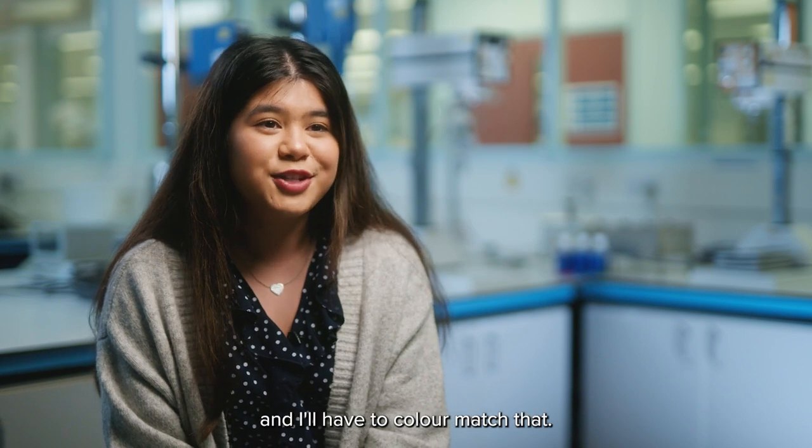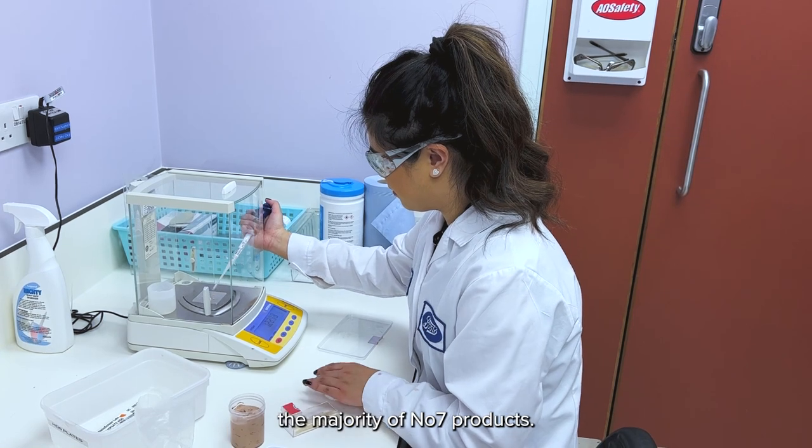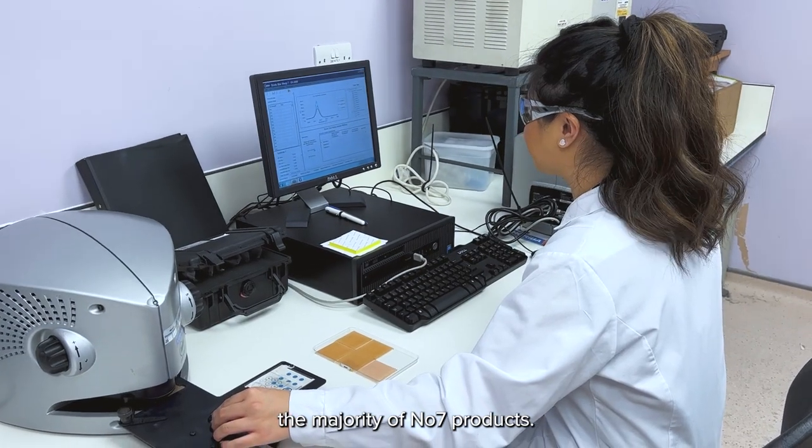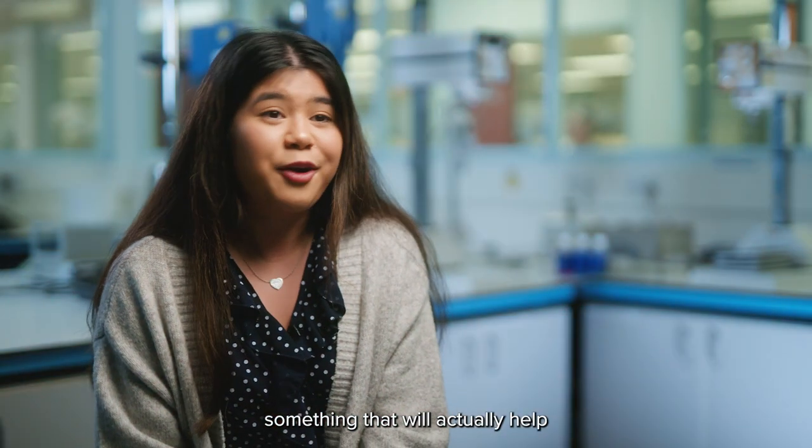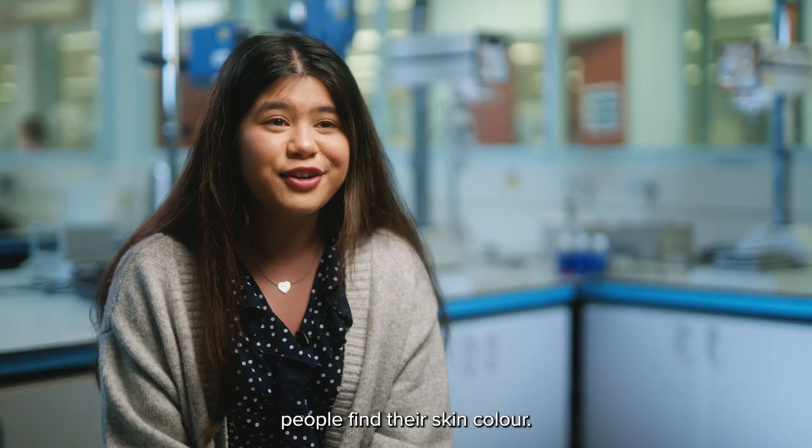We'll have a skin tone and we'll read it on this piece of equipment called the spectrophotometer, and I'll have to colour match that and then we send those values to the factory. I colour match the majority of Number 7 products. That made me feel really proud that I was doing something that will actually help people find their skin colour.